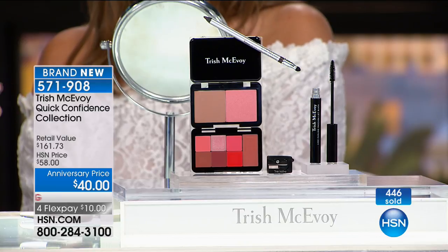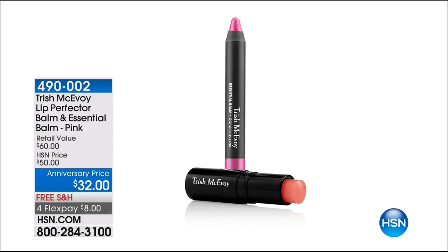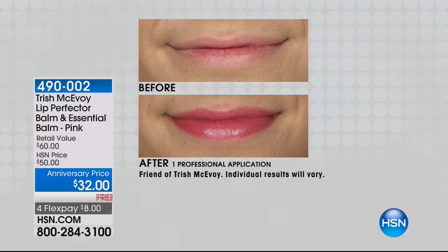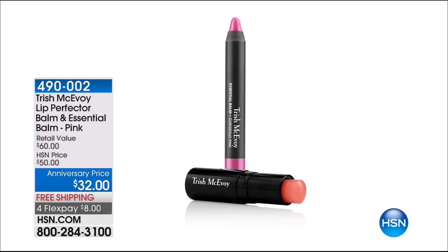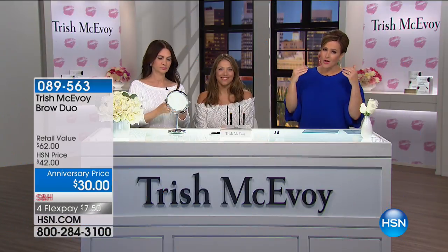Item number 571908 — eyes, cheeks, lips, all in one great set. Coming up next: kissable, pouty, luscious, moisturized lips. You're getting her amazing Lip Perfecter Balm — a treatment for the lips, loaded with vitamin E and peppermint oil, $32 alone. Today you're also going to get that big jumbo crayon in gorgeous pink, a $28 freebie. It's a wonderful lip set — $8 on a credit card, free shipping and handling. Item number 490002.